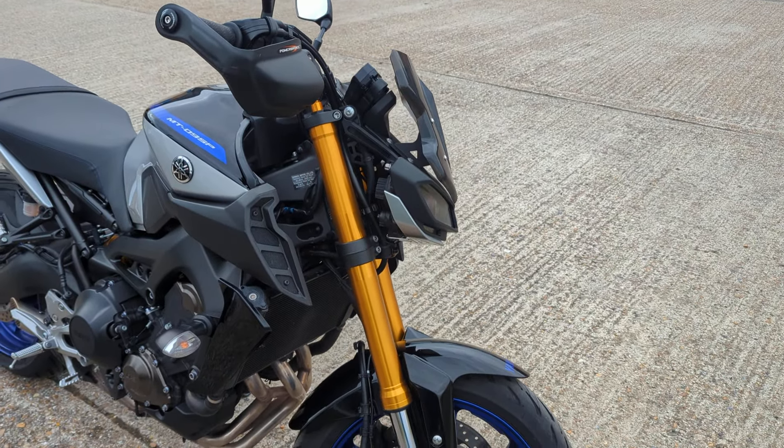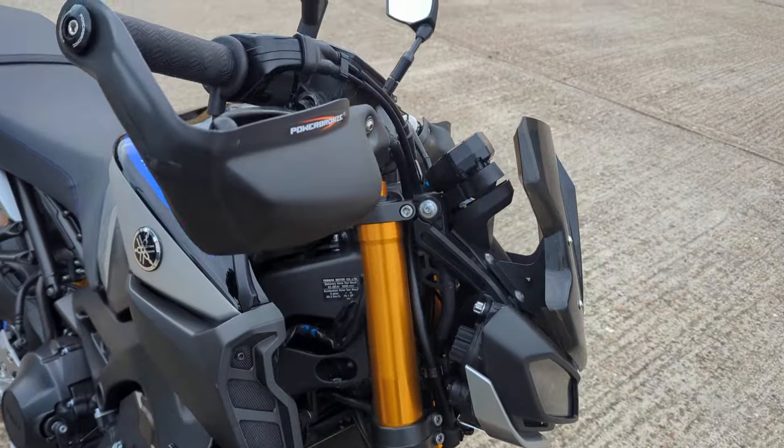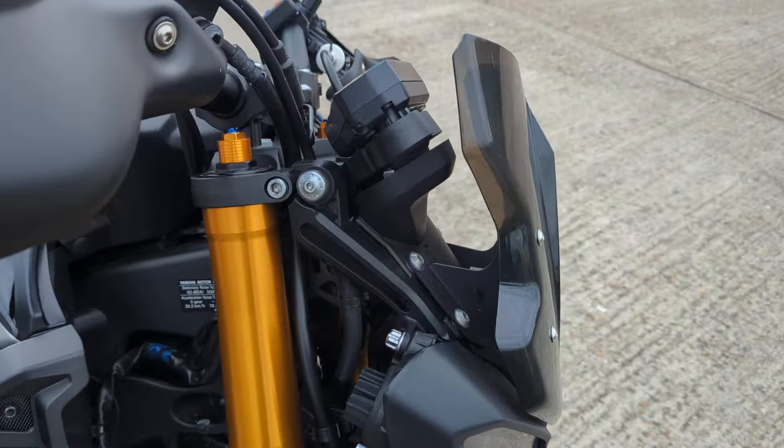It's got rider modes, ABS, traction control, and a quick shifter. Being the SP, it's got the Öhlins rear shock in it and adjustable front suspension.